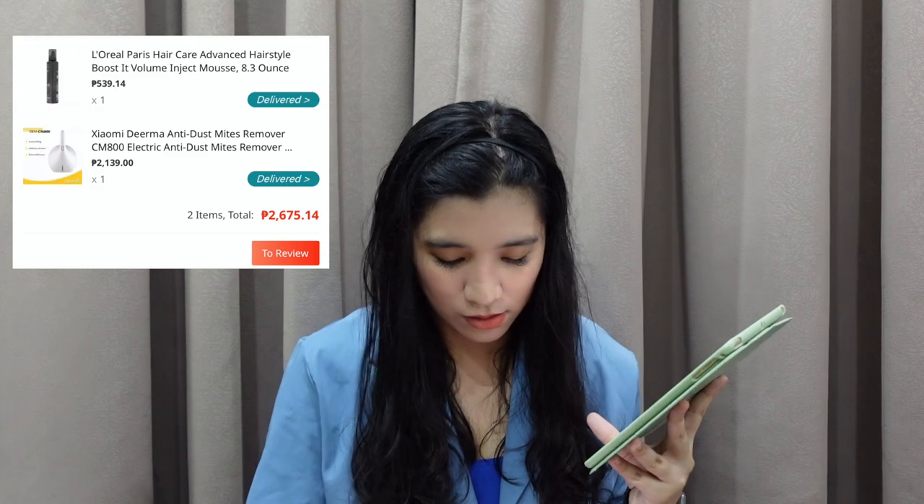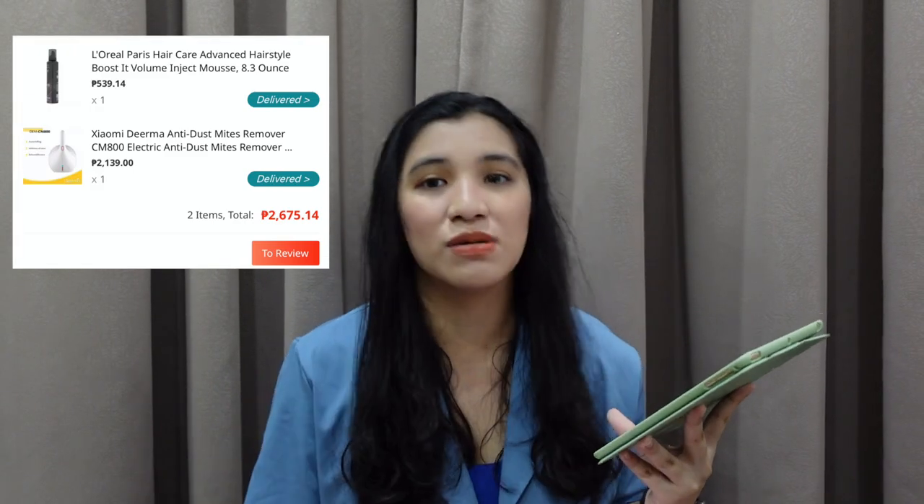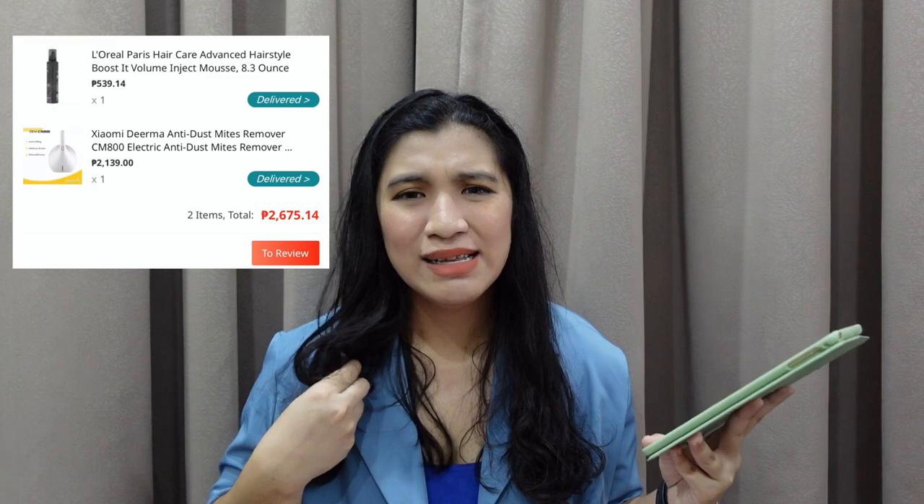2,675.14 yung buong transaksyon. Kasi may kasama itong L'Oreal Paris Hair Advanced Hairstyle Boost and Mousse. Bumili ako ng mousse sa hair dahil alam din to ng mga nakakapanod ng Instagram stories ko — nagpo-fall off kasi yung hair ko and super nipis na niyang lumilitaw. So naghanap ako ng mousse na nagpapa-volume up.